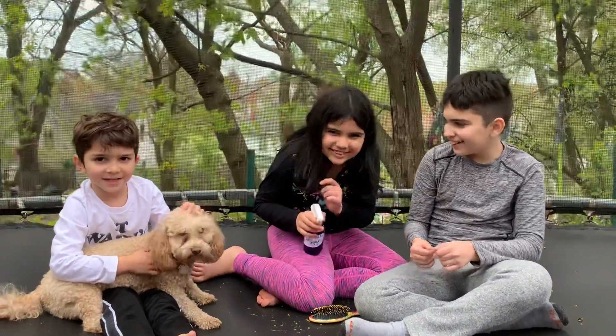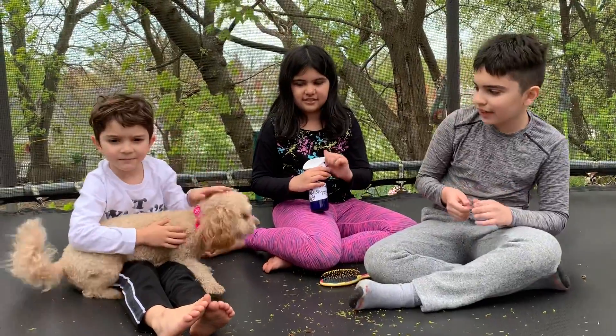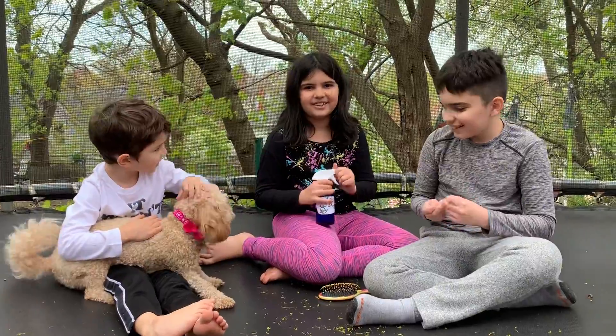Hi there! As you can see, we're out here on the trampoline in our backyard. This is Skye. This is me, David Cossie. I'm Nicole. Kyle.